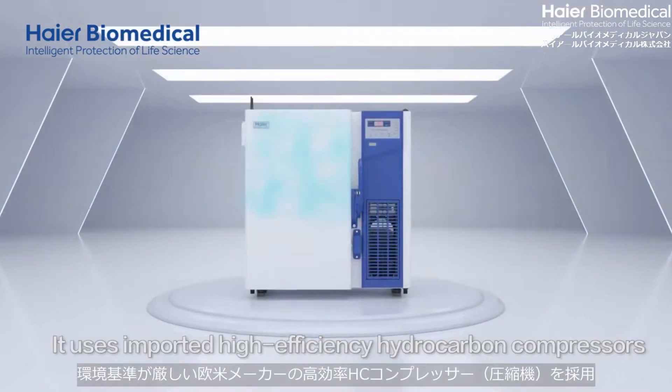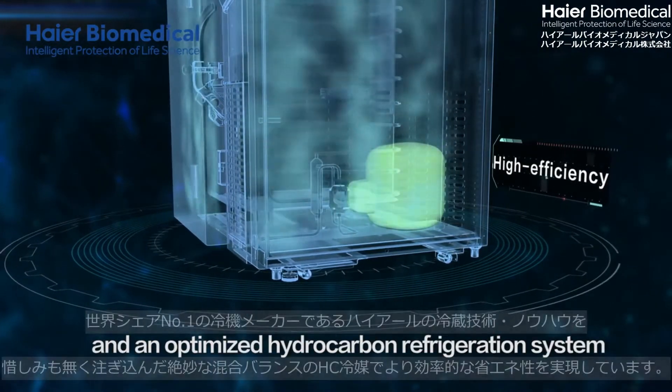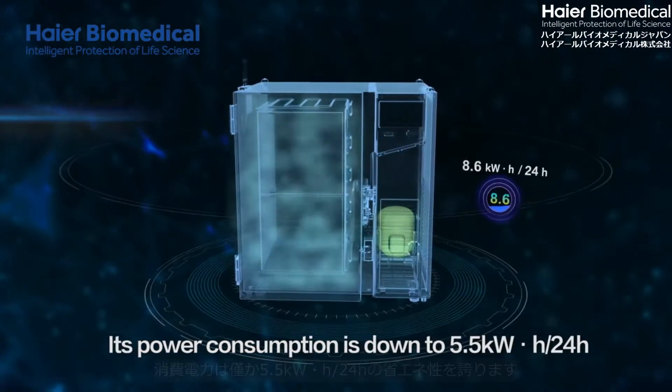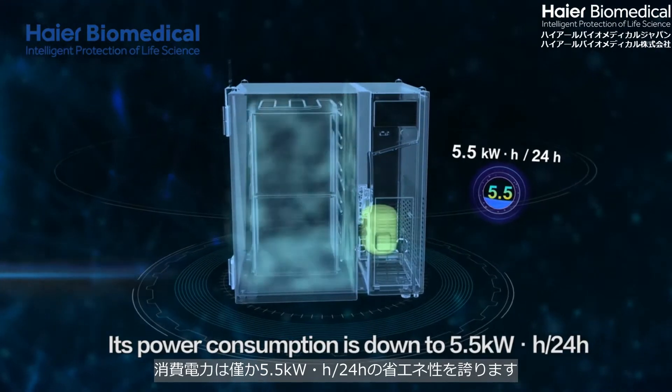It uses imported high-efficiency hydrocarbon compressors and an optimized hydrocarbon refrigeration system, which is more efficient and energy-saving. Its power consumption is down to 5.5 kWh per 24 hours.